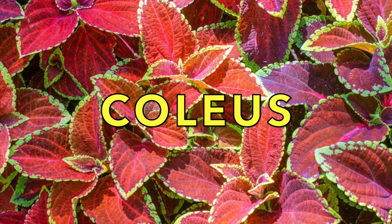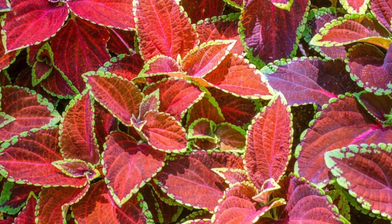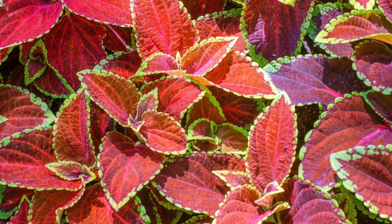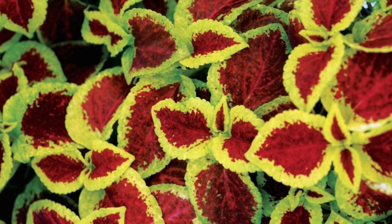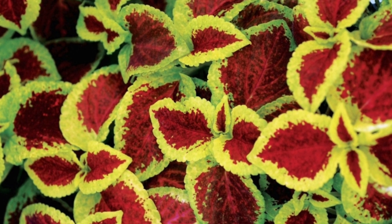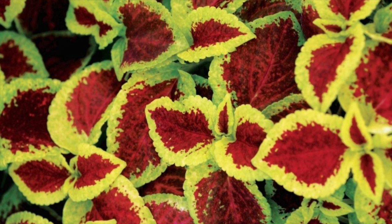Coleus are a shade to part sun-loving plant. Vibrant burgundies, reds, and greens take center stage. While there are no actual flowers on this plant, they do get a pretty white shoot once they mature. They are perfect for borders and in container gardens too.